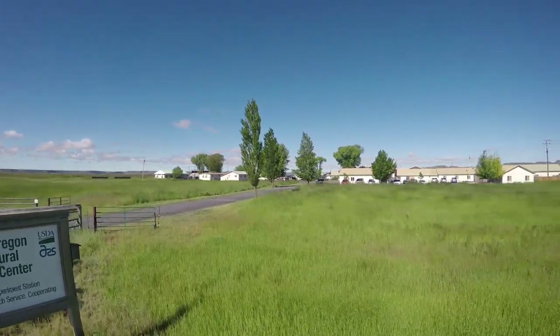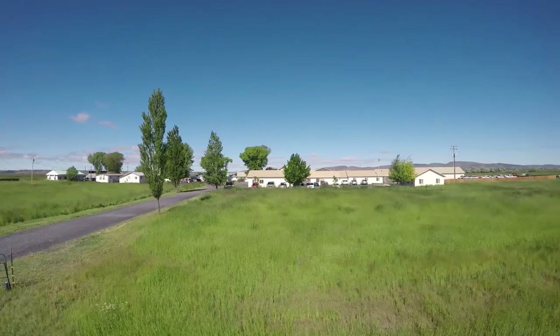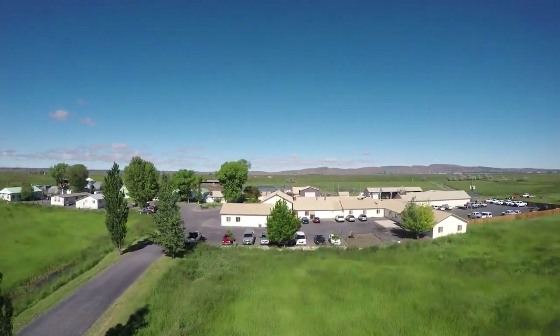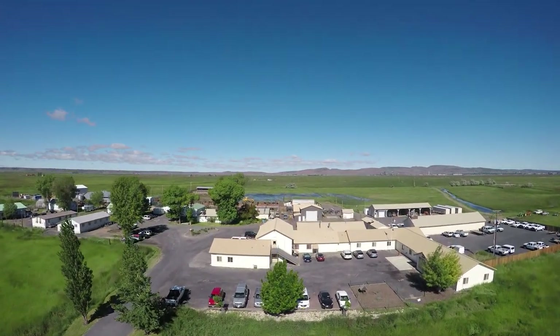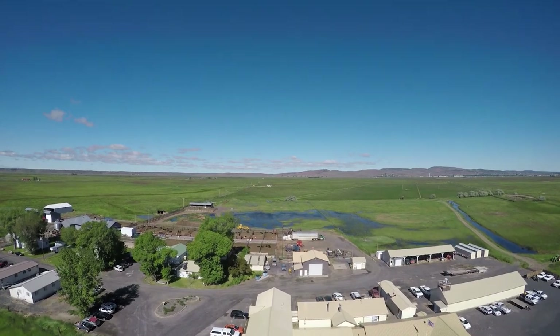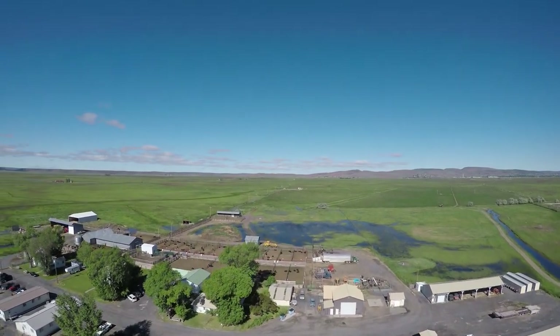I'm David Bonert, Director of the Eastern Oregon Agricultural Research Center, and we're at our Burns location. The research and outreach that we conduct at the Eastern Oregon Ag Research Center pertains to cow-calf production and rangeland research and management in the Great Basin, and primarily in the sagebrush steppe ecosystem.